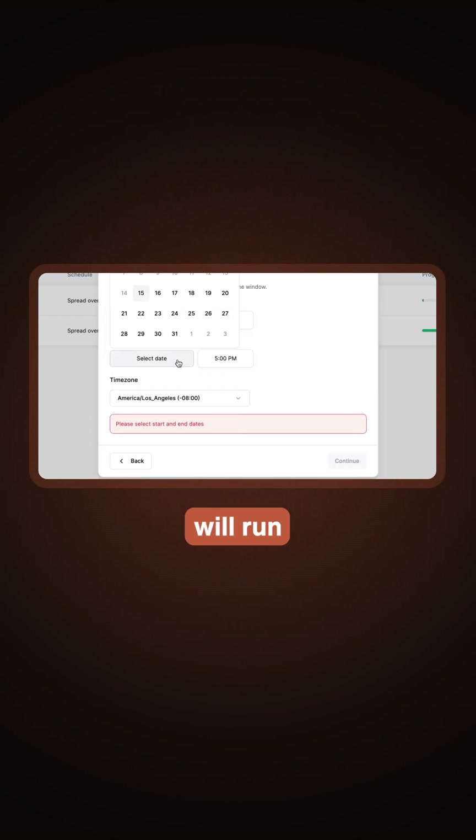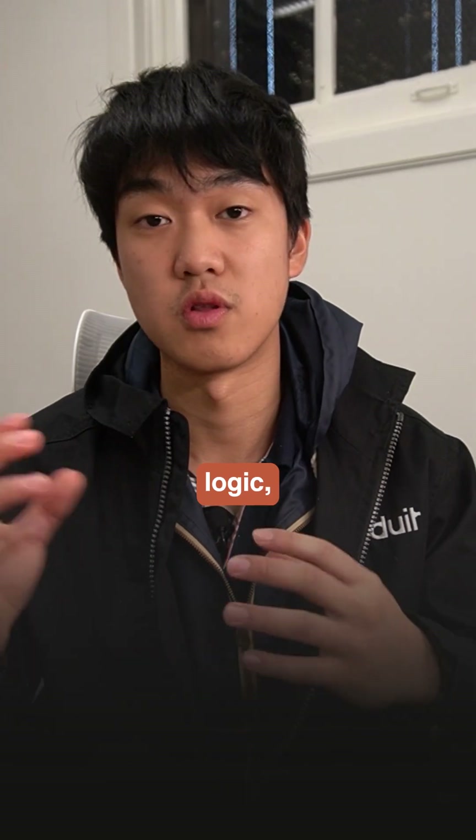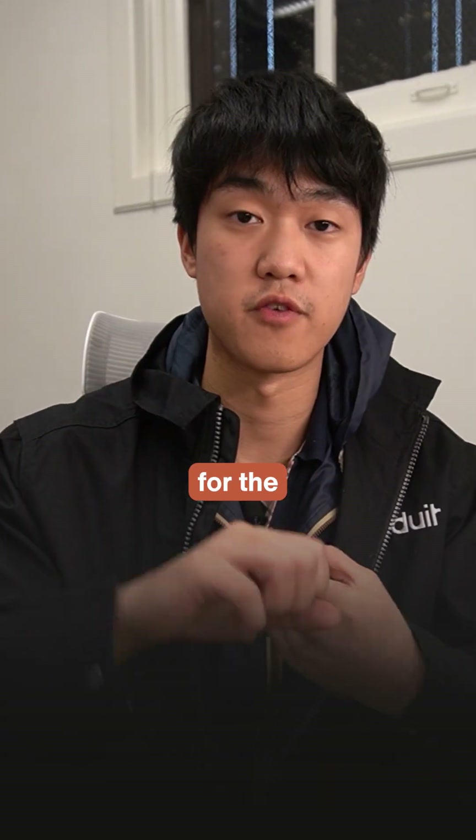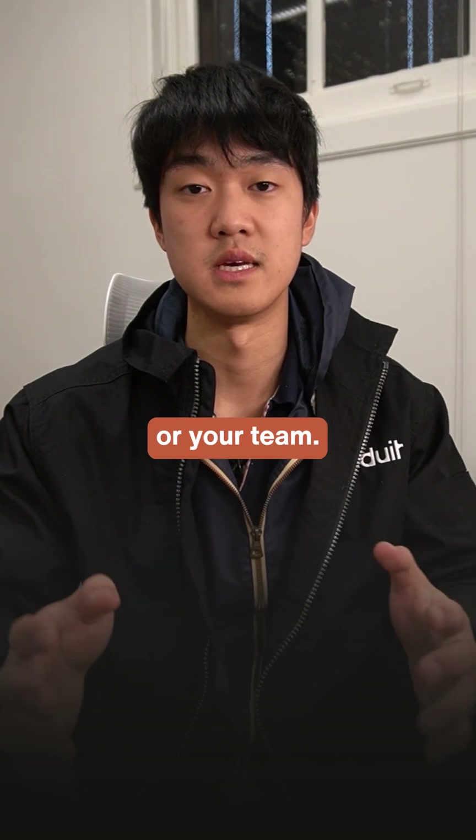Once scheduled, the workflow will run for each contact in the filtered group. By combining scheduling with conditional logic, your AI can now run the right workflow for the right people at the right time, regardless of the number of contacts and without manual labor from you or your team.